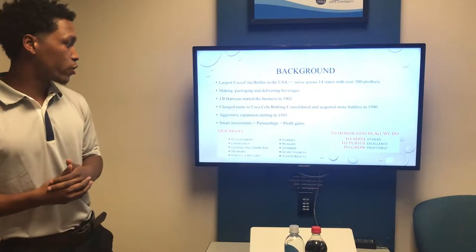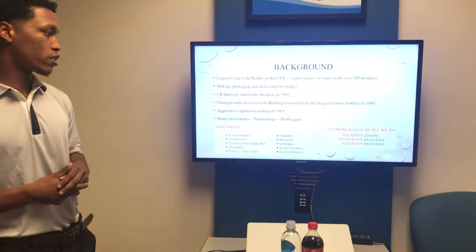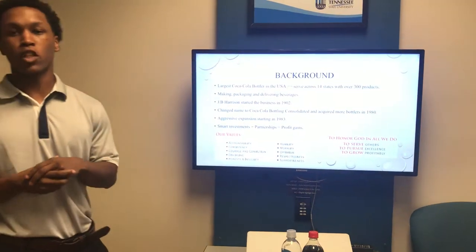In 1983, they started an aggressive expansion strategy that led to smart investments, more partnerships, and large profit gains. They have a strong value system and an emphasis on servant leadership.